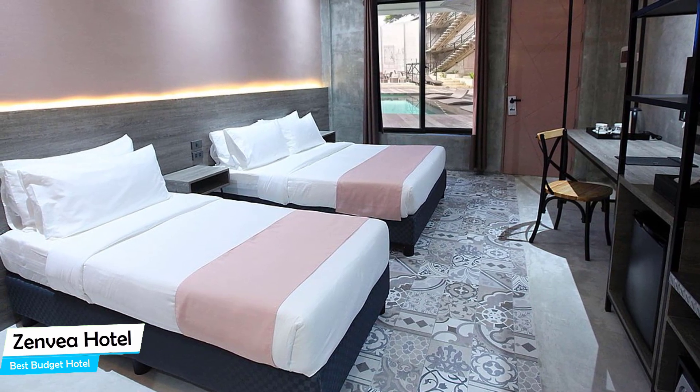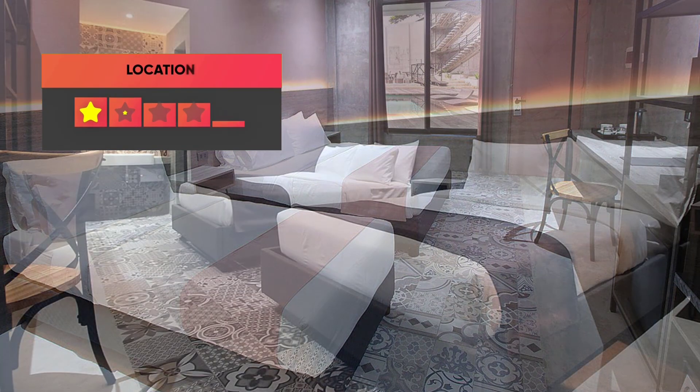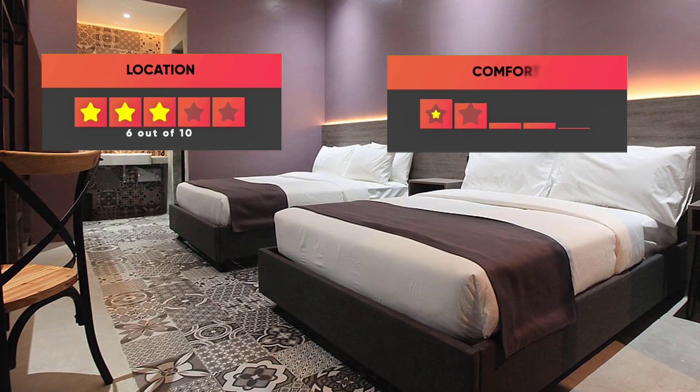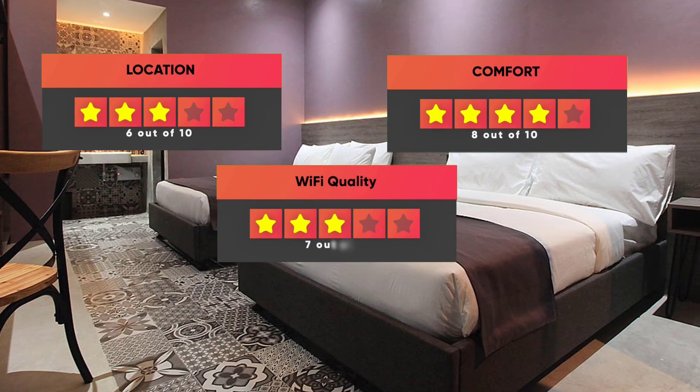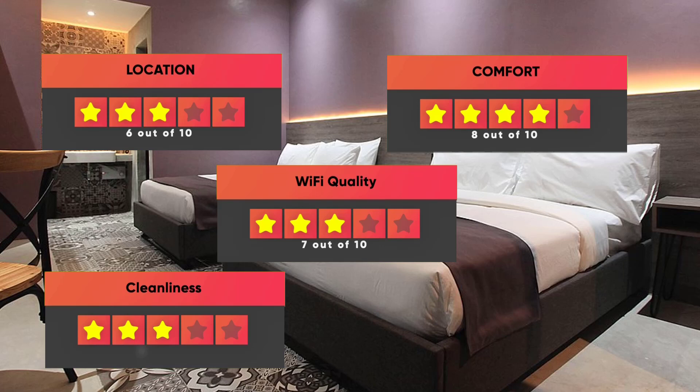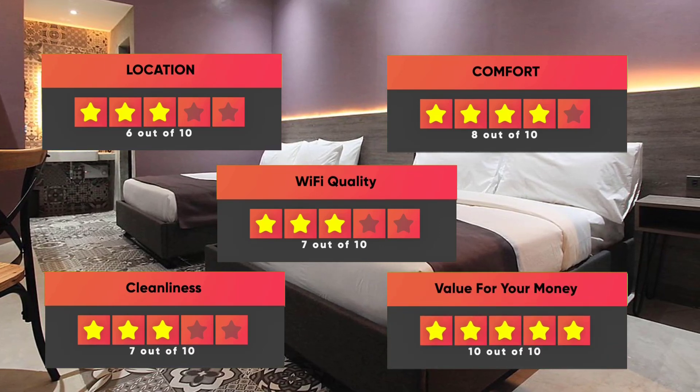Prices can vary depending on the room size and things the room has to offer. Finally, here are our ratings for this hotel: Location – 6 out of 10, Comfort – 8 out of 10, Wi-Fi quality – 7 out of 10, Cleanliness – 7 out of 10, Value for your money – 10 out of 10.